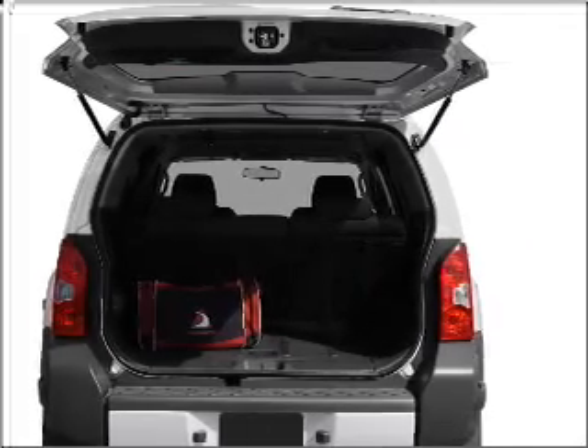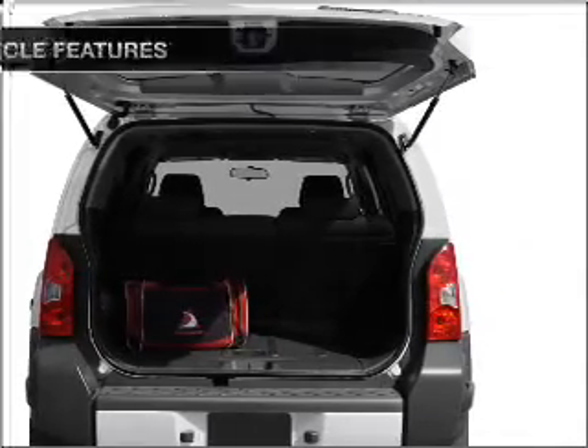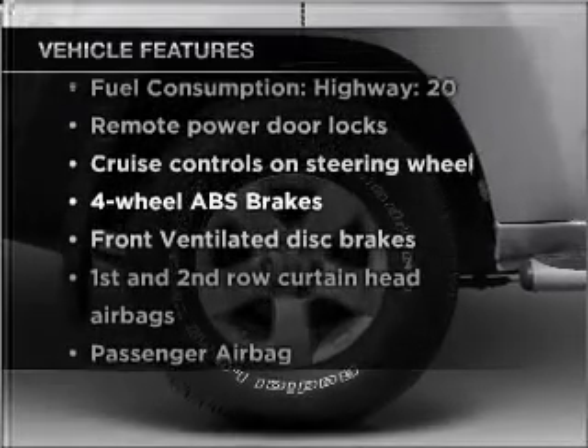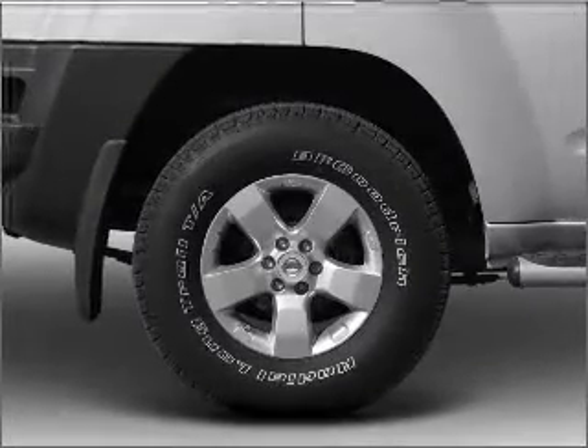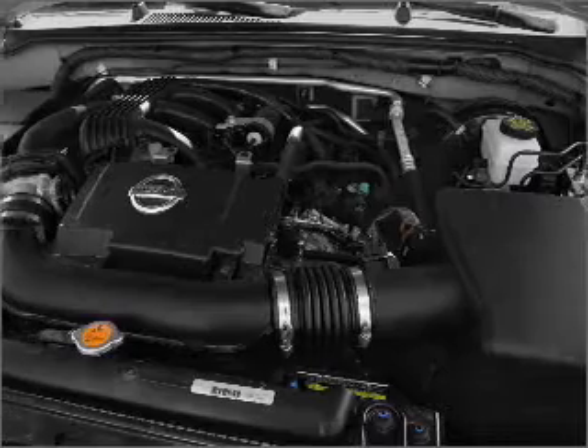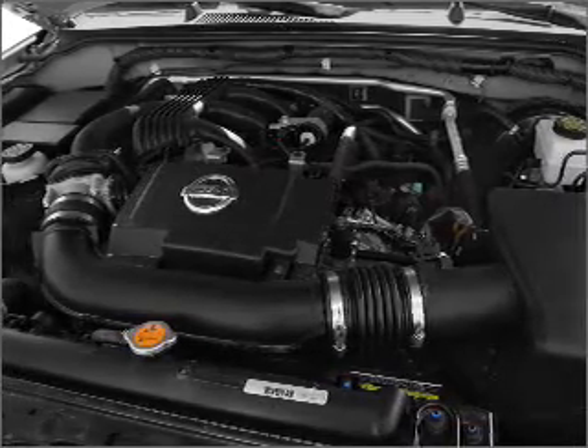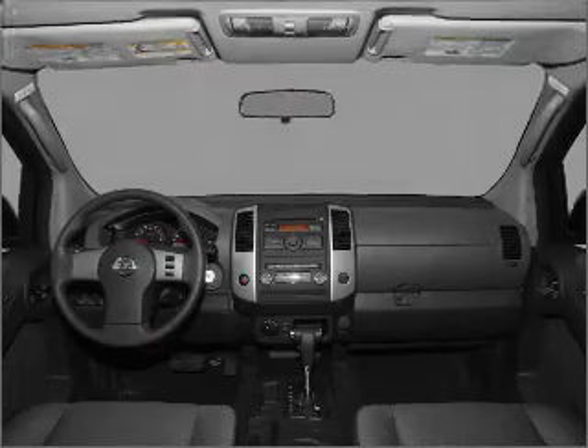The anti-lock braking system will keep you safe on the road. Plus, enjoy these notable features included in this ride: air conditioning, power door locks, power windows, power steering, cruise control, power mirrors, an alarm system, an AM-FM stereo with a CD player, and an adjustable tilt steering wheel.